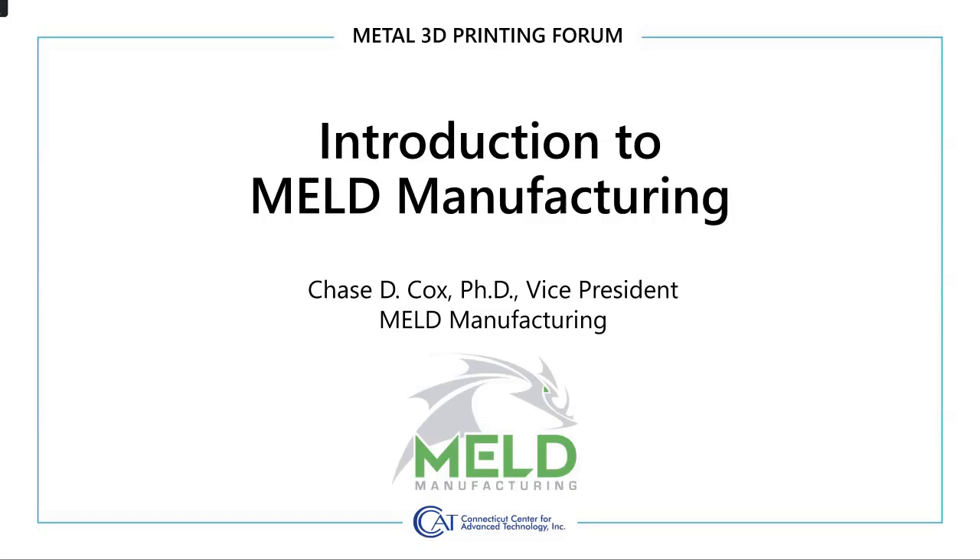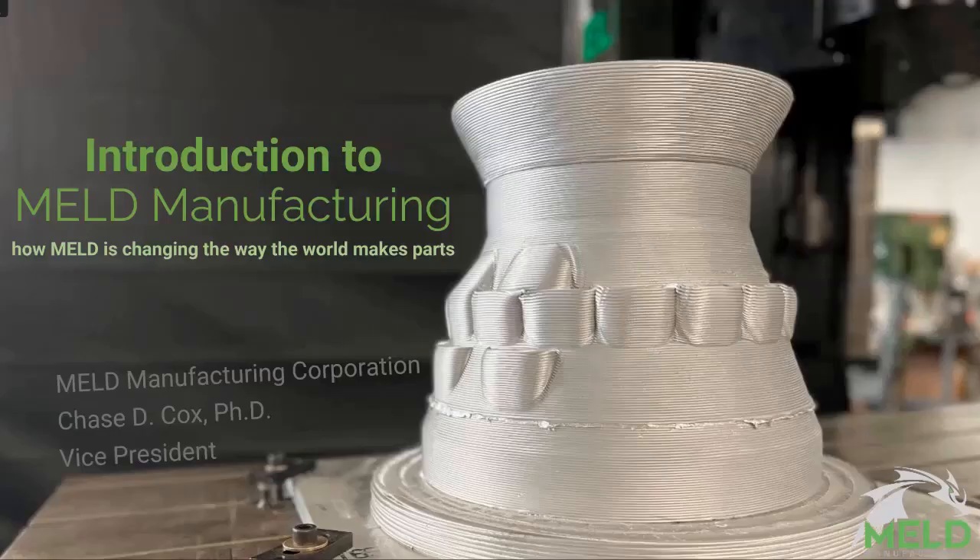Thanks to C-CAT for the invitation to talk today about our technology we call MELD. This talk is geared towards an audience that's a mix of veterans of additive and maybe people who are interested in learning — maybe this is your first exposure to additive. Hopefully I have something for everybody. If you've got questions, let me know — I'll go as deep down the wormhole as you'd like.